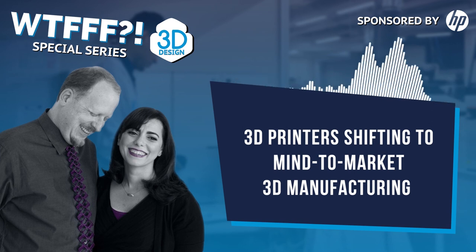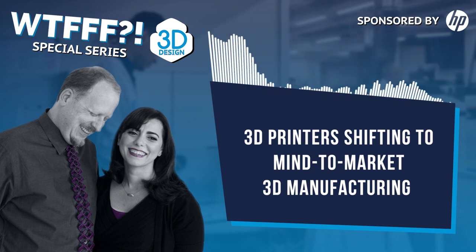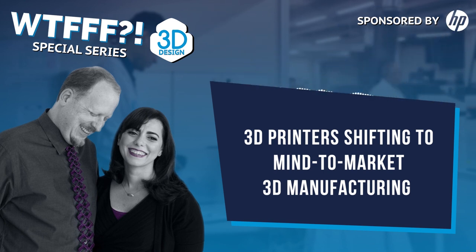Please send us a message at 3dstartpoint.com — either email us at info@3dstartpoint.com or comment in the comment field of this blog post. You can also reach us on social media at 3dstartpoint. There are so many ways to reach us — if you have something to talk about, you really have no excuse. Come talk to us. Thanks for listening, everybody. This has been Tom and Tracy on the WTFFF 3D Printing Podcast.